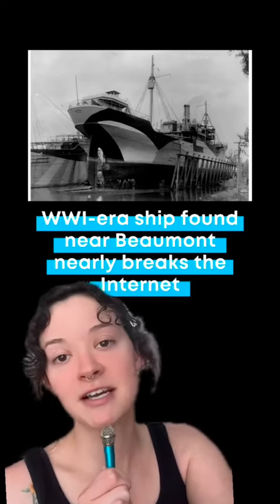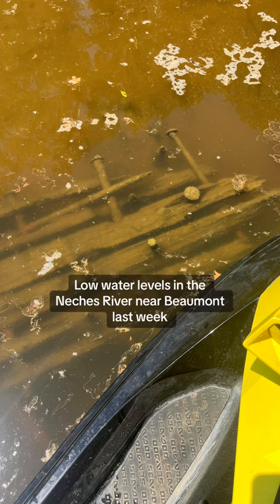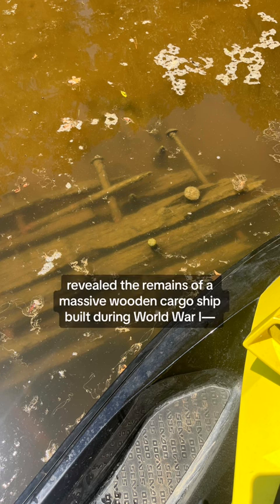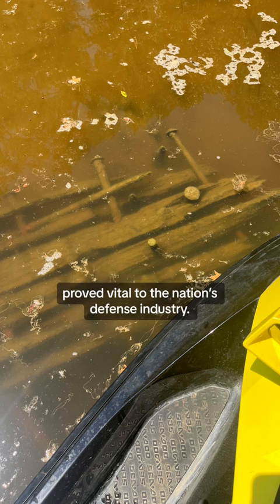This World War I ship found in Texas almost broke the internet. Low water levels in the Natchez River near Beaumont last week revealed the remains of a massive wooden cargo ship built during World War I, echoing an era when the shipyards of the upper Texas coast proved vital to the nation's defense industry.